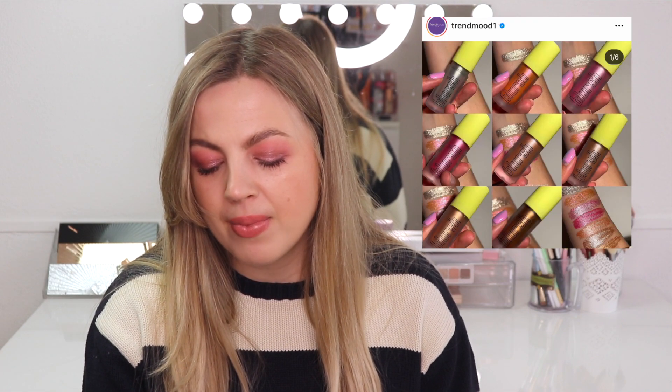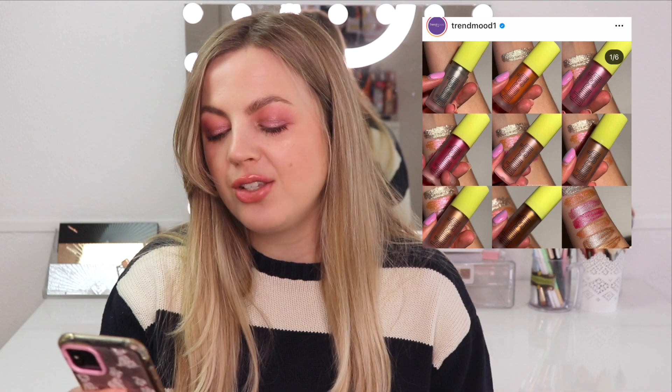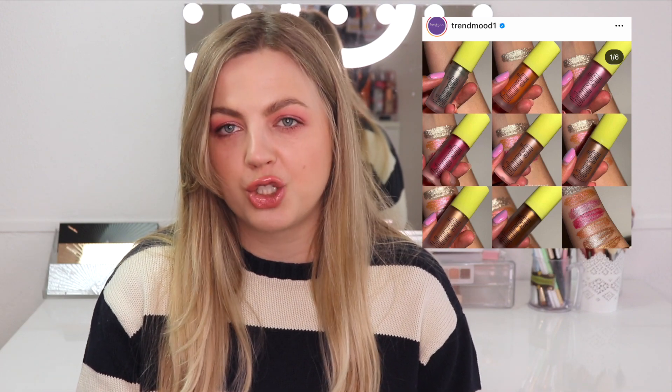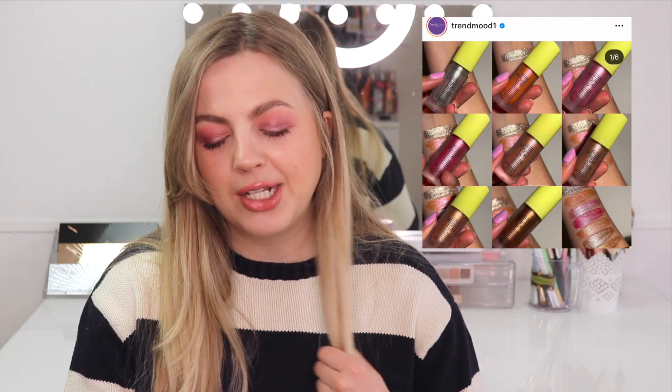Next up we have the Makeup by Mitchell new Blurish Lights. These are a liquid formula blush-highlight hybrid in eight shades, and can be applied under base or over base. The Makeup by Mitchell liquid blushes are super popular, and I think he also has liquid bronzers in the same style — I really like that. I think these products are really on trend. However I'm a little confused by the shade selection of this collection. They all look super metallic, and all of the shades I'm looking at are too deep for me to use as a highlighter. I have a pretty fair to light skin tone so I could never wear one of these as a highlighter.